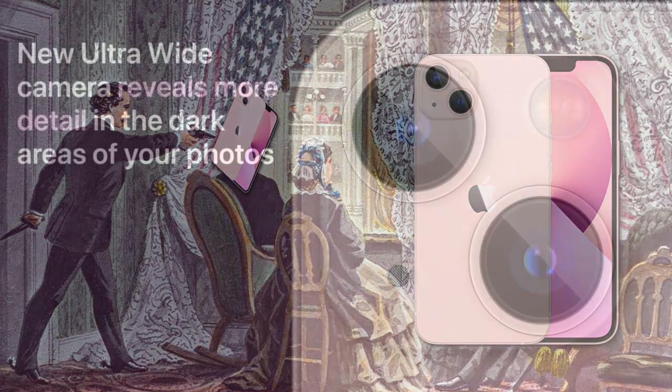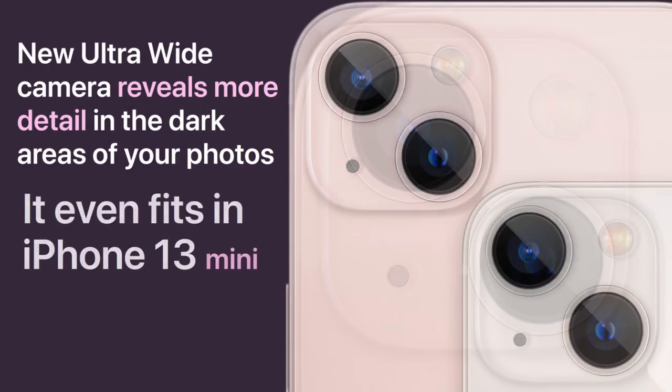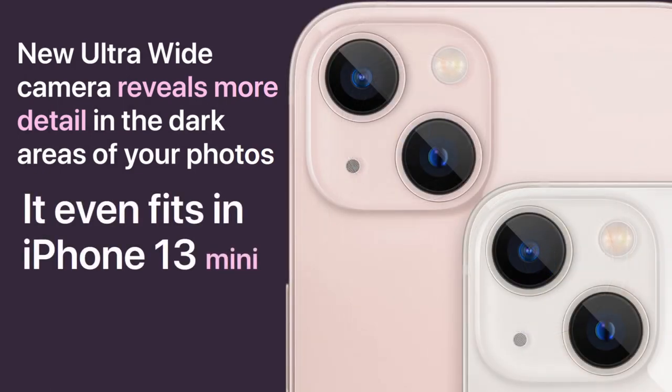New ultra-wide camera reveals more detail in the dark areas of your photos. It even fits in the iPhone mini. At Apple, we just love fitting big black things in small pink holes. That's just what we do.